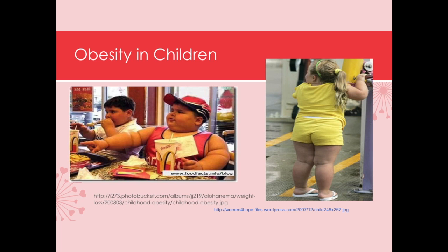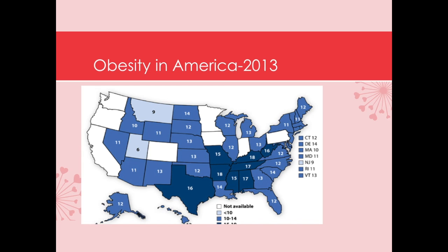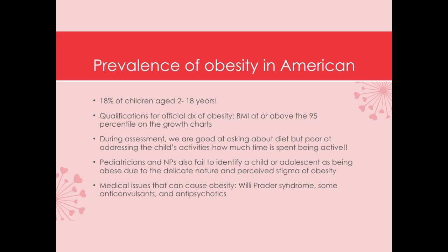As you can tell by these photos, this is not a good look for our American children. Looking at the statistics, the most recent being from 2013, we have a huge problem on our hands. Notice that California is whited out — they do not contribute to the data pool regarding obesity in this country. Close to 20% of children between the ages of 2 and 18 years are considered obese, and in order to get that diagnosis, their BMI is either at or above the 95th percentile on the growth charts.